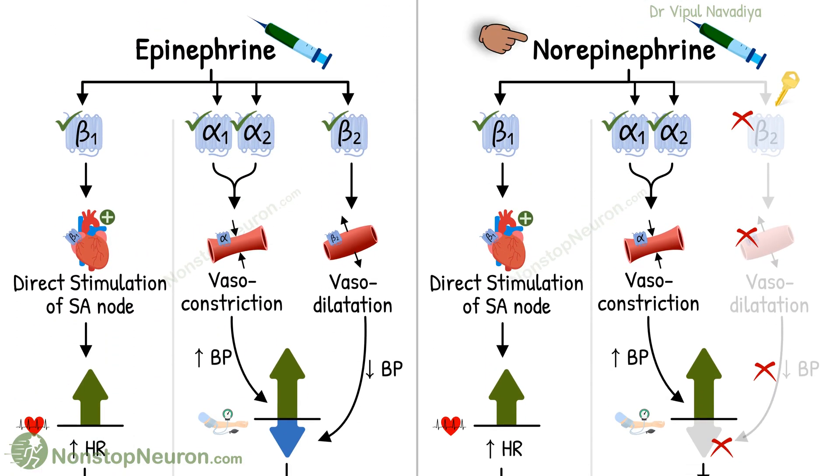Epinephrine and norepinephrine are both adrenergic drugs. Epinephrine acts on all the adrenergic receptors — namely alpha-1, alpha-2, beta-1, and beta-2 — whereas norepinephrine acts only on alpha-1, alpha-2, and beta-1.